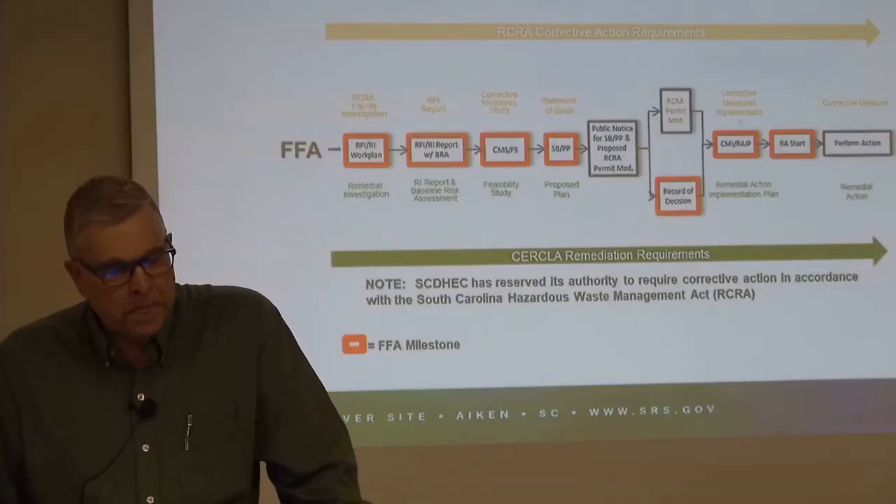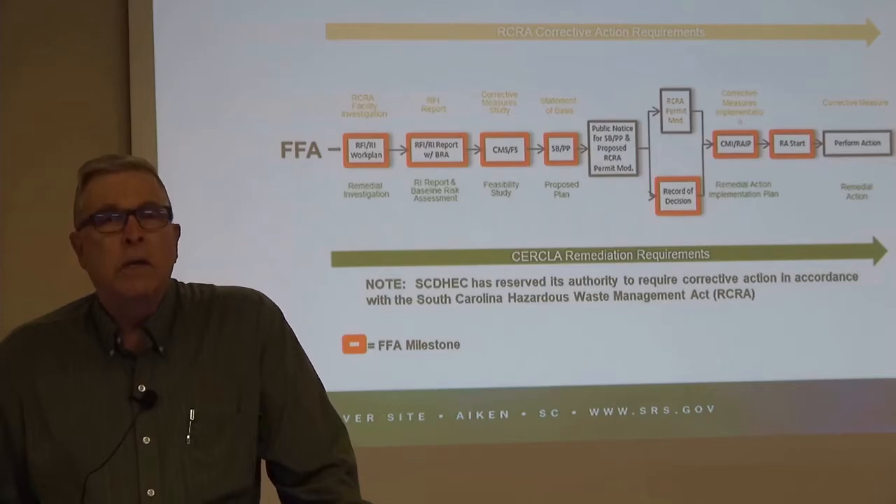A statement of basis/proposed plan is agreed to by the three parties and goes out to the public for review and comment. After that review and comment period ends and public comments have been considered, the three parties issue a record of decision, which also is a modification to the RCRA permit. Within 15 months, the remedial action has to start. Before it starts, DOE submits a corrective measures implementation plan or remedial action implementation plan to EPA and South Carolina DHEC for approval, and then comes the remedial action start.